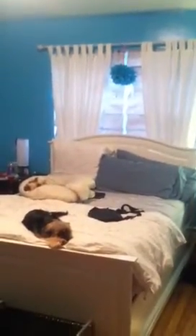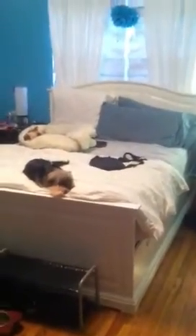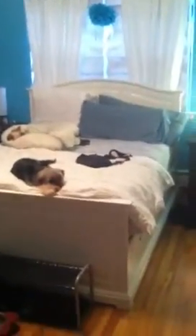We moved our bed — before, it used to be on this section over here, but now we moved it right in front of the window. And as you can see, we have new furniture. We got rid of our canopy bed and one of my chest drawers that I had before, where I kept all my jewelry. We got all this stuff from Ikea — we got the bed, the vanity, and also this dresser.